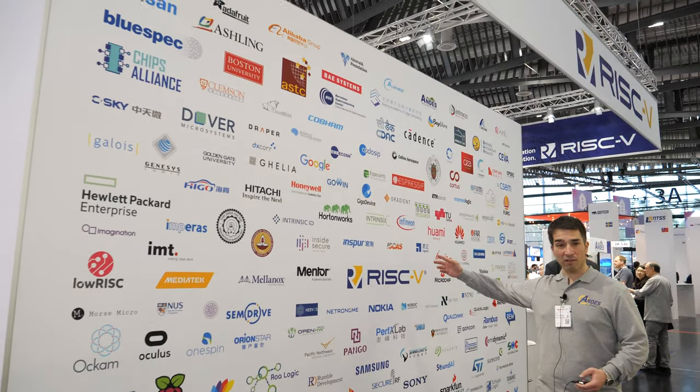These are some of the logos — all of these companies doing RISC-V. It's amazing. We have companies from China, South America, Russia, Taiwan, Germany, France. Everyone is doing RISC-V.